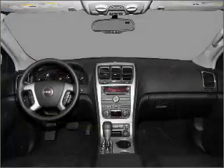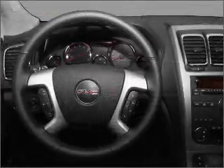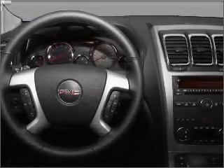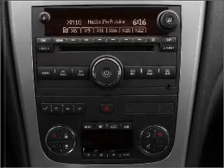Stand out from the crowd with premium wheels. Get advanced listening benefits from the premium sound system. You will appreciate the safety feature of anti-lock brakes. Let the outside in with a built-in sunroof. Call today to schedule a test drive.